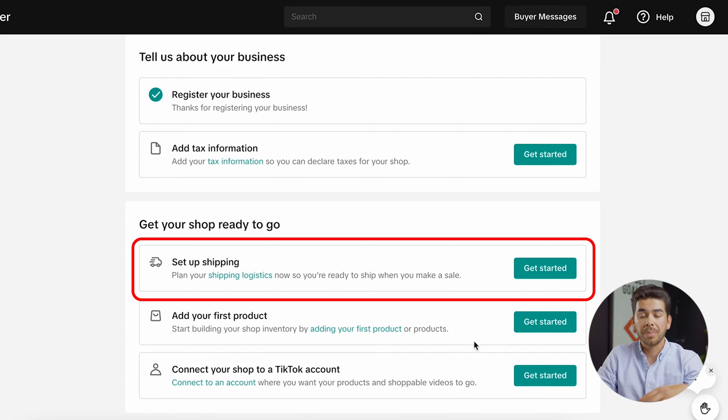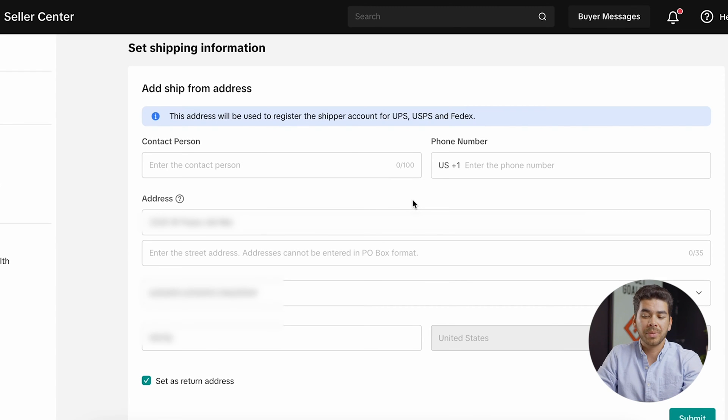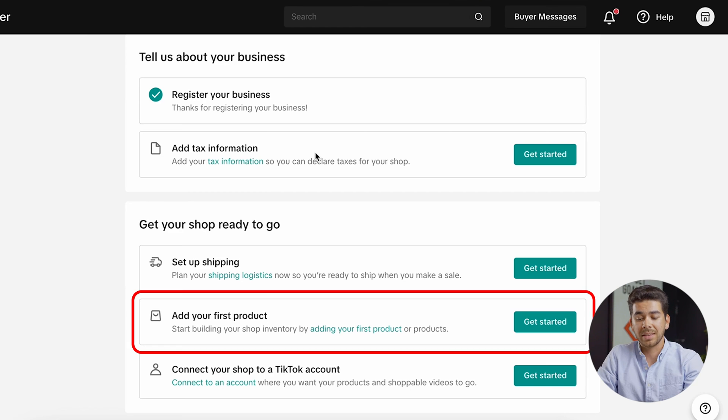The next thing you'll need to do is set up your shipping information — click get started here. This is just the address that you're shipping from, which is private information. Once you've entered that, go ahead and click submit. Now that you've registered your business and are waiting for approval, added your tax information, and set up your shipping, you can add your first product. Let's click get started.